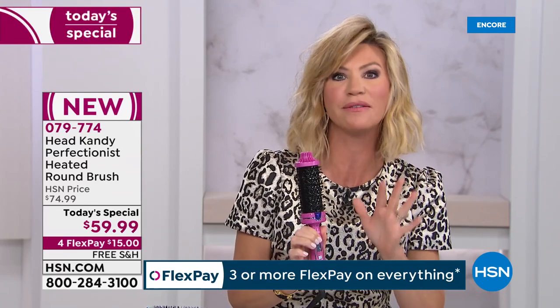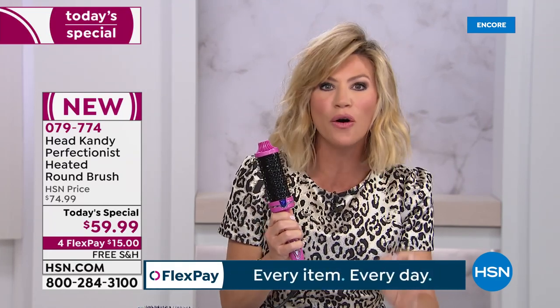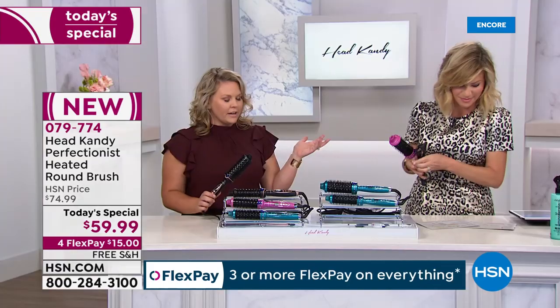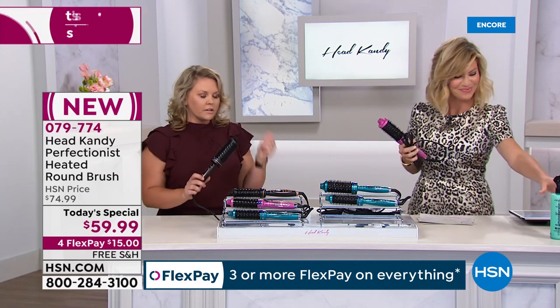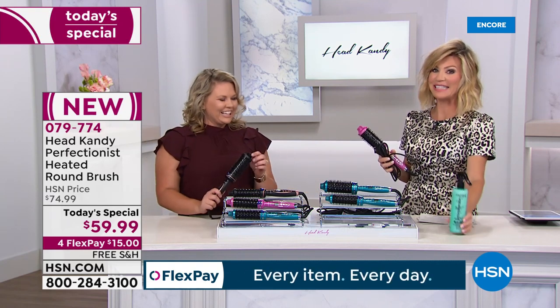We'll show you how easy it is to use. Set it and if you can brush your hair you can get volume and style that lasts. Nobody else has this tool — we had it on our website and Head Candy girls loved it and sold out. They were begging for it.